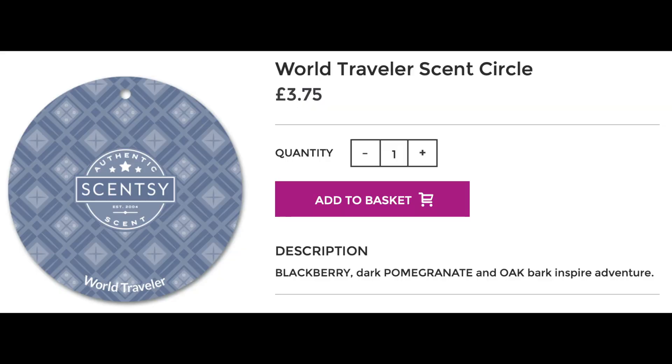The next item is another car item - we have another scent circle, and this one is World Traveler. As of today I've smelt that scent and it's actually really, really nice, though probably not one I would choose myself. I'll pop in the fragrance notes so that you can see for yourself.